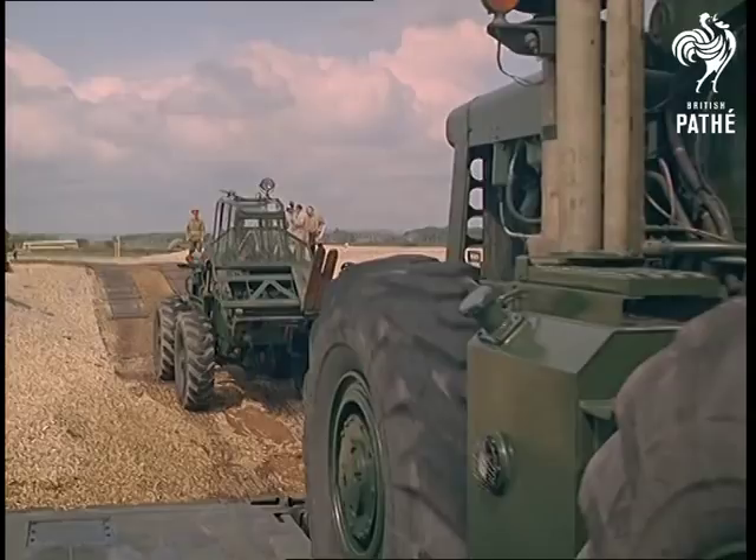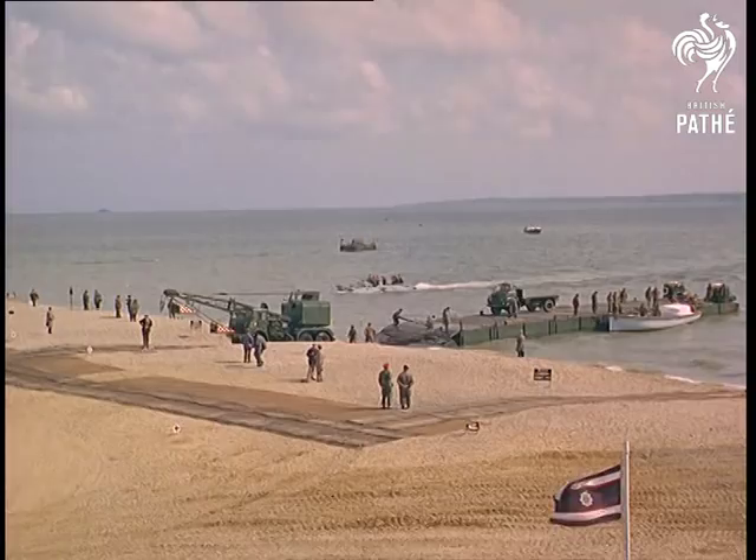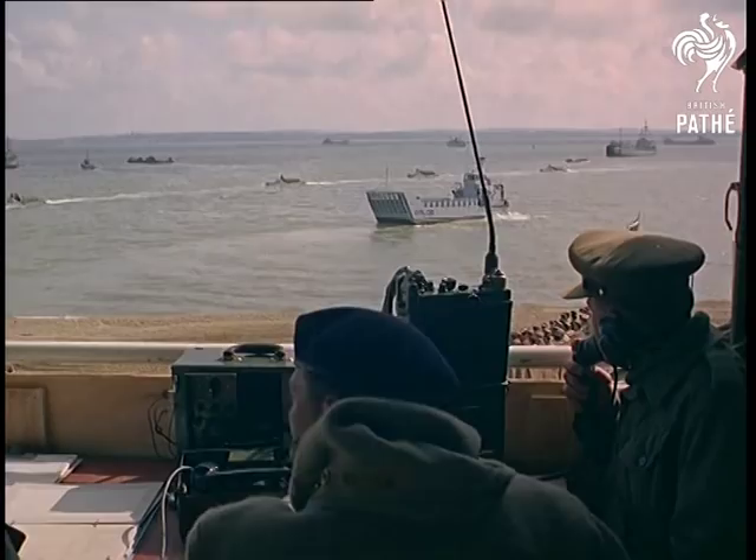Ships that are manned by the Army — Her Majesty's Army Vessels, as they're called — are something fairly new. Tank landing craft are the Army's own little navy, flying their own Army ensign.